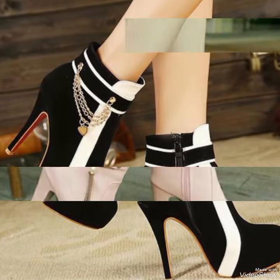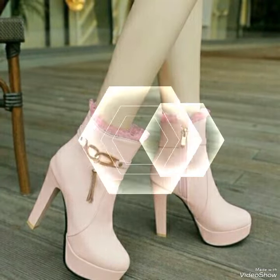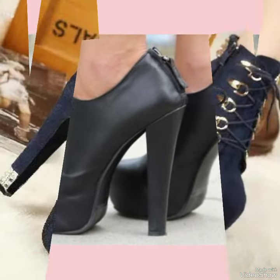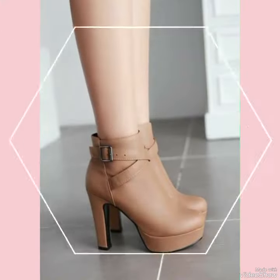No matter how you wear them, high heel boots are sure to turn heads and make a statement. So why not add a pair or two to your footwear collection today?